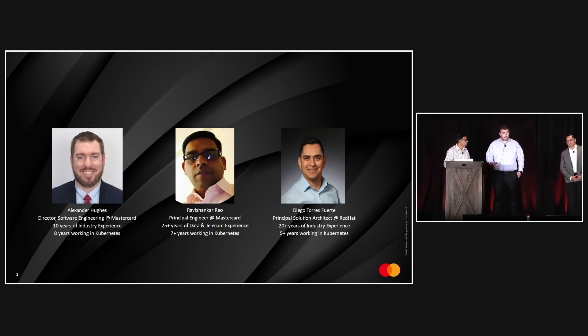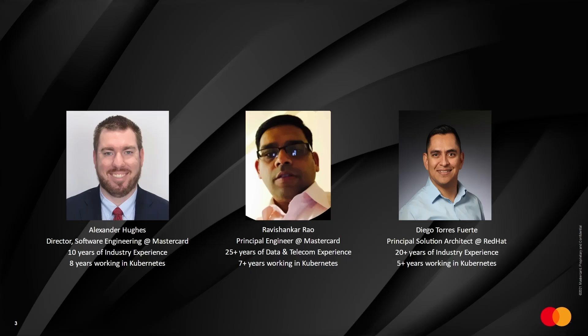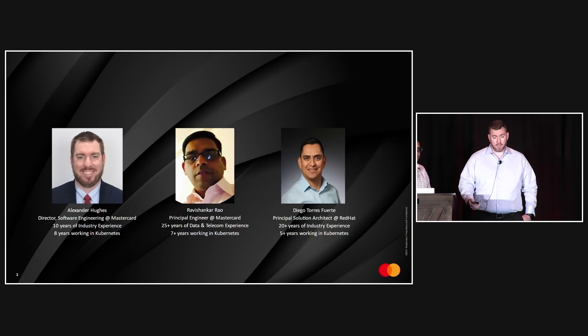My name is Alexander Hughes. I'm a director of software engineering at MasterCard with 10 years of experience, eight years of which working with Kubernetes. The charter of my team is to provide tooling and services to cover the entire MLOps flow, making it easy for our data scientists and ML engineers to train, serve, and observe their models.